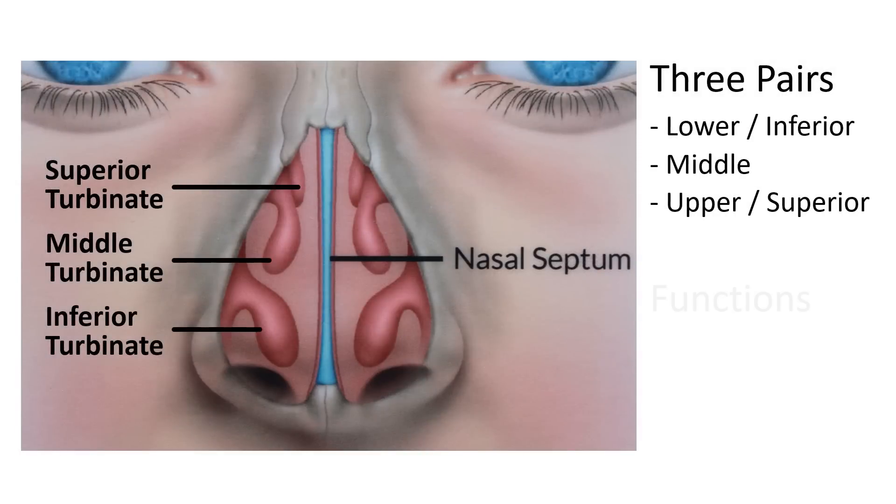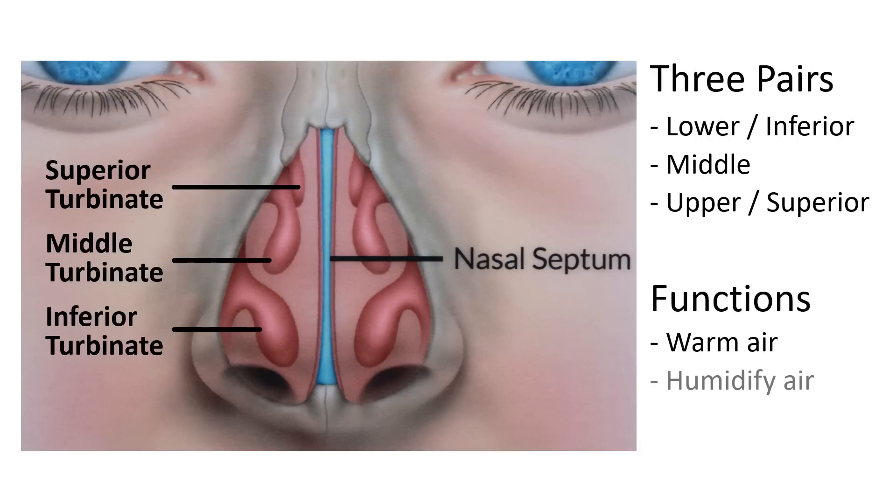The turbinates have three main functions. They warm the air we breathe, humidify this air as it passes through the nose, and the mucous layer of the turbinates assists in filtering particles such as dust and pollen.